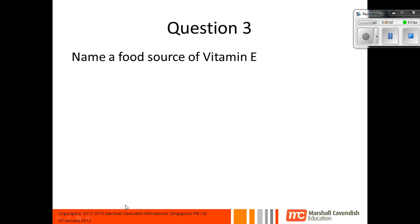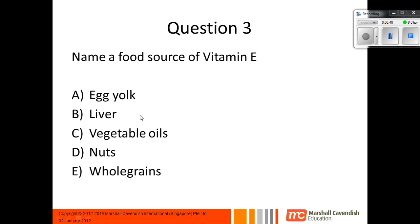Question 3: Name a food source of vitamin E. And the answers are all of these: egg yolk, liver, vegetable oils, nuts, and whole grains.